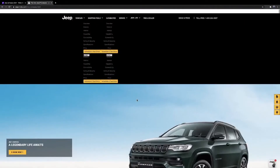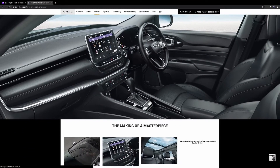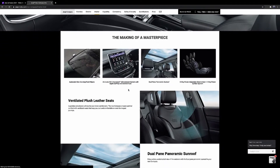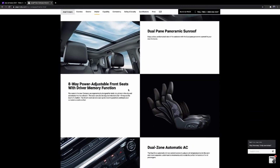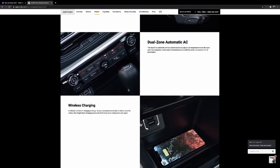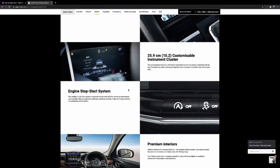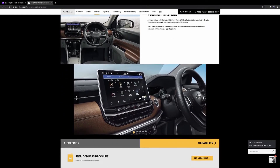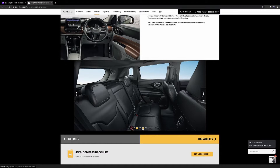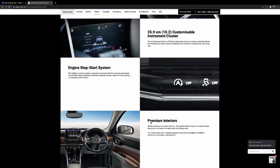You get an eight-way power-adjustable driver's seat with four-way lumbar support, which was not included in the 2019 or 2017 versions. You've got ventilated seats, a dynamic sunroof, and dual-zone automatic AC, which all models have. You get a wireless charging feature not available in any of the older Jeep Compass models, and a 10.2-inch customizable digital instrument cluster.